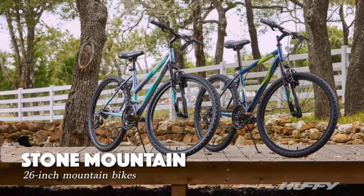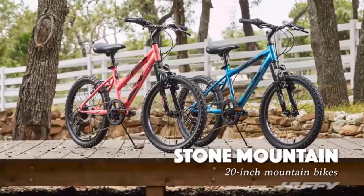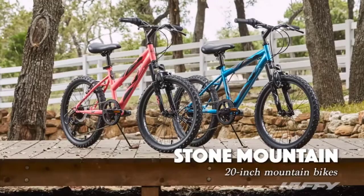This bike has an adjustable seat height so anyone can enjoy riding it. There is nothing fancy about this MTB, and if you like that kind of bike, you can definitely consider this for your kids or for yourself.